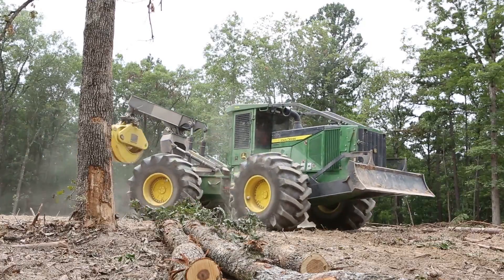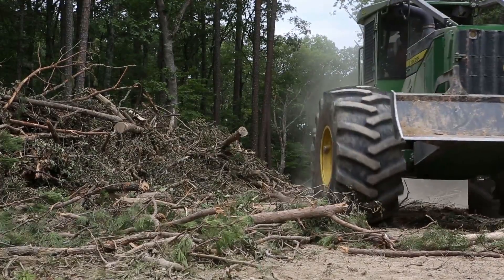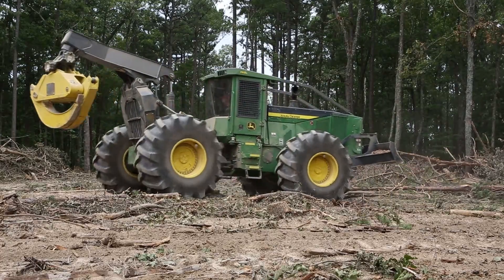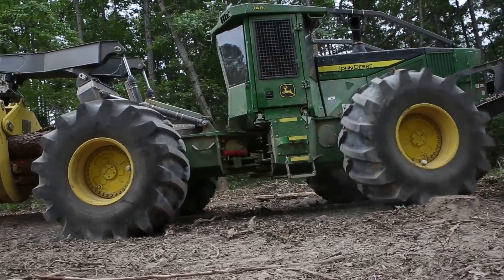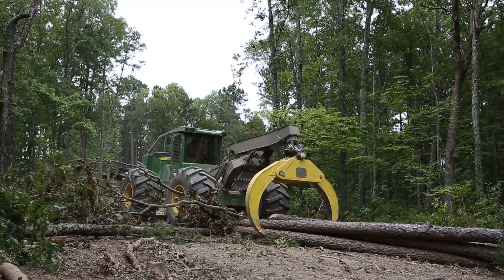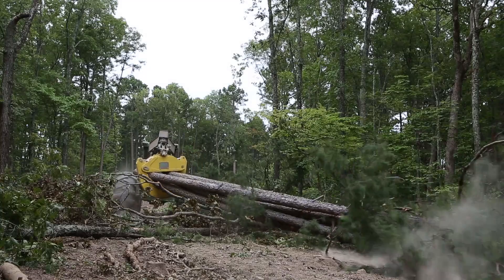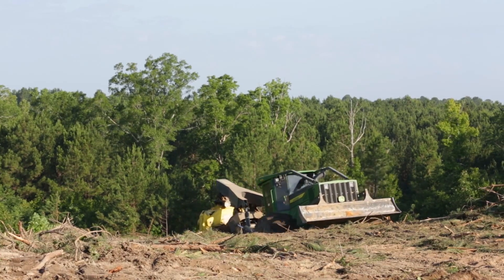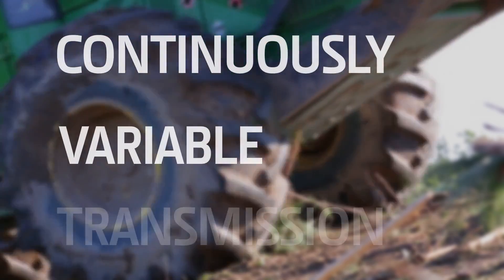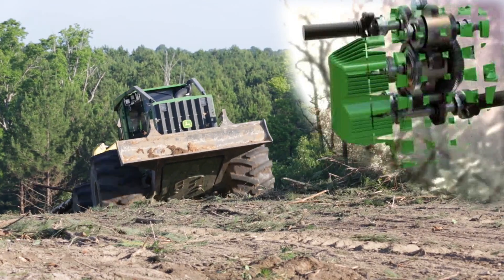The transmission debate has long stumped the logger in determining what is best for their skidding applications. The power and durability of a direct drive transmission are essential for the challenging forest terrain, but operability of a hydrostatic drive helps reduce operator fatigue, keeping them more productive throughout the day. John Deere's response: a continuously variable transmission — a mechanical transmission that is hydrostatically assisted.